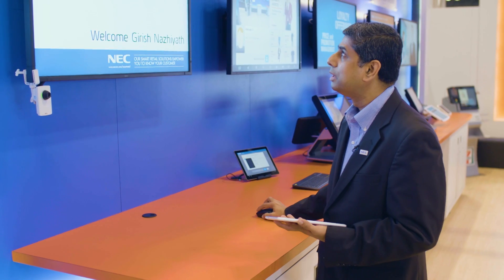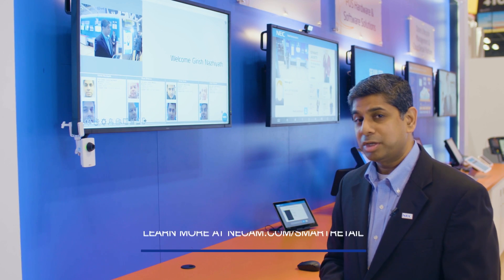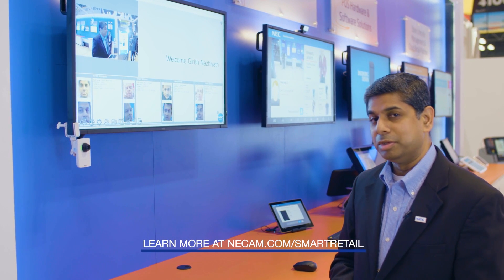We also have more detailed analytic information that we can display either to store staff or management to help them interact with that customer better and give them a unique shopping experience.